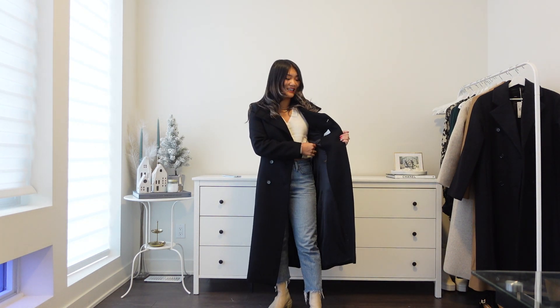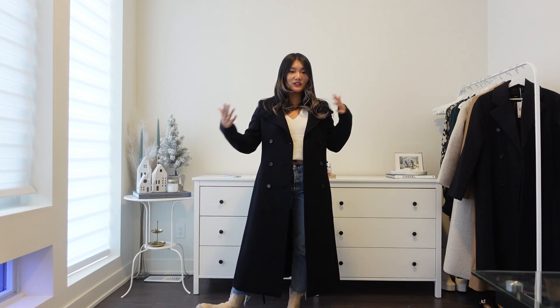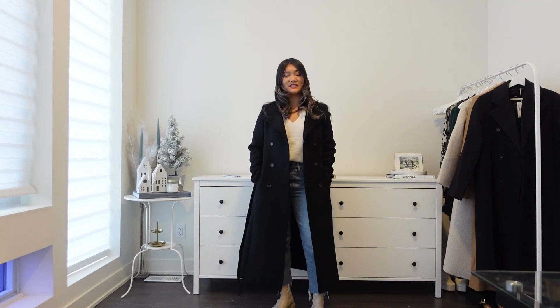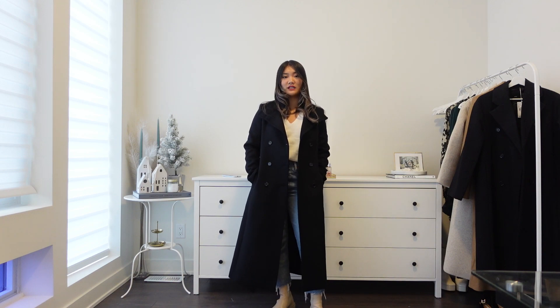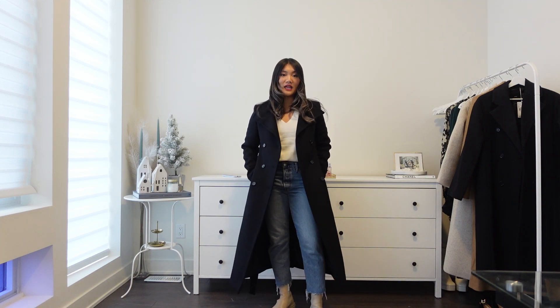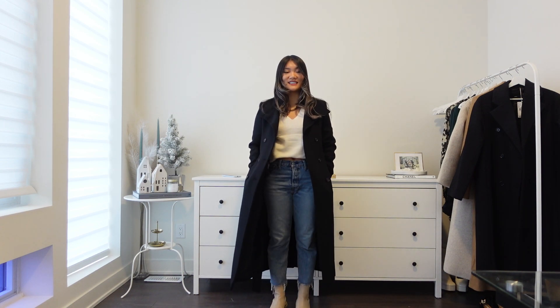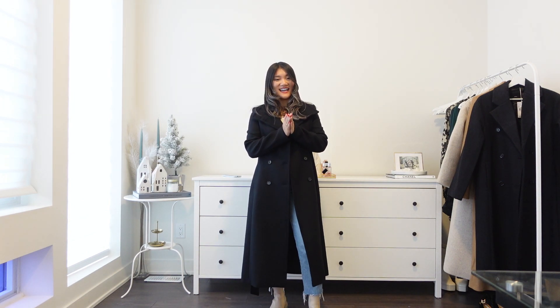I love how it fits and how it looks. There is of course lining, and the fabric feels more luxurious compared to Zara. Obviously that comes with a price, but if you want something that lasts a little bit longer, it's worth it. This is definitely a timeless piece, so you don't have to worry about trendiness. If you live somewhere colder, this coat is a lot more functional. It's truly a beautiful coat — and we have one last item.